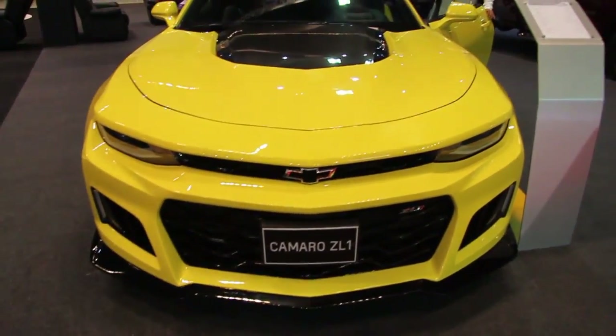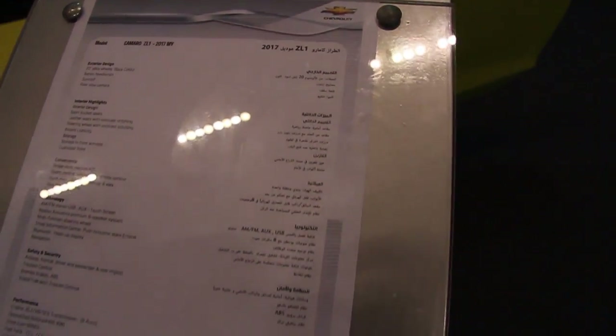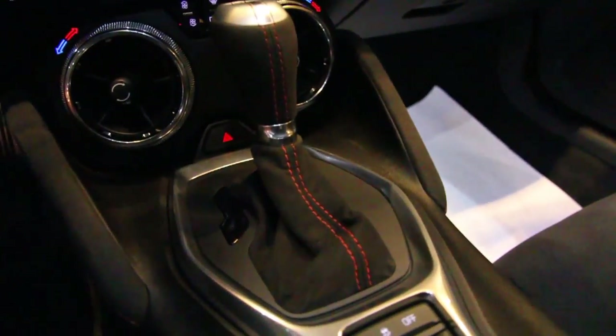First time seeing the ZL1. Carbon fiber of course, Chevy, 2017 ZL1. I guess I'm in the Camaro ZL1. Alcantara steering of course, 10-speed automatic. This car is beautiful and I fit, I think it's a match in heaven.